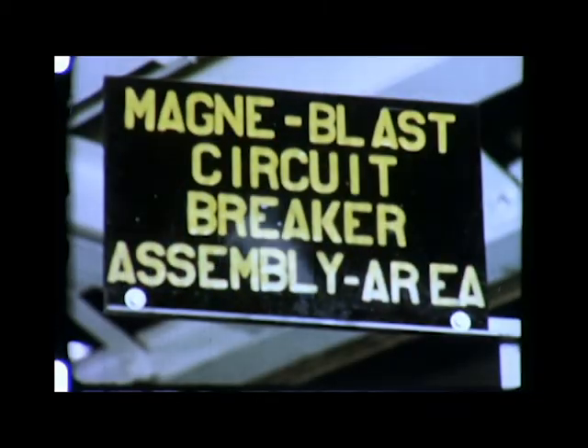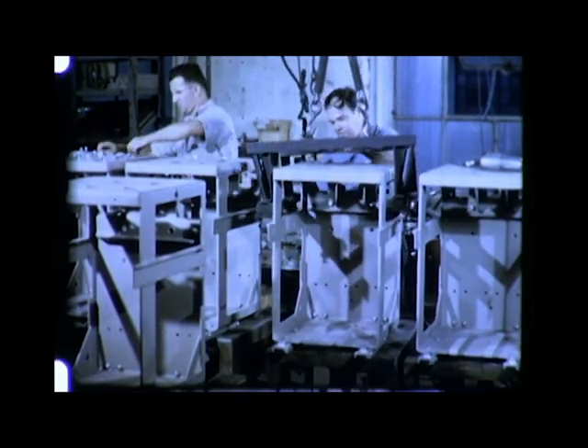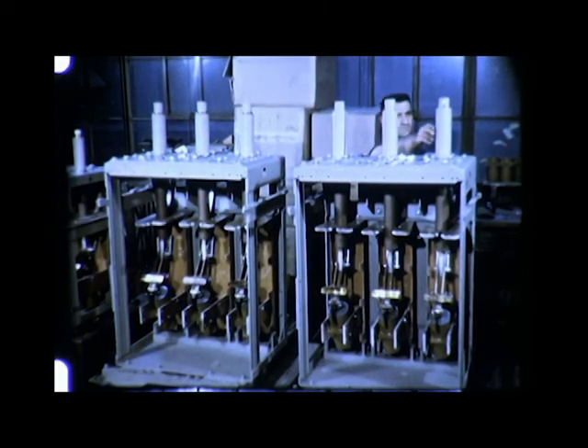If your eyes could see the operation the way a high-speed camera can, you'd quickly agree that the Magna Blast circuit breaker does an interrupting job that's both efficient and effective. The assembly area at our switchgear plant is planned for construction of equipment that will give long years of operation and protection. From earliest stages of development, work is done with skill and accuracy. Since main disconnects are least vulnerable to accidental damage, they're mounted on the breaker itself. Inspection is only one of many checking operations that take place in the assembly area.